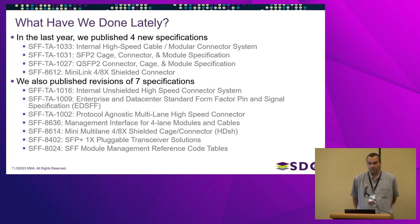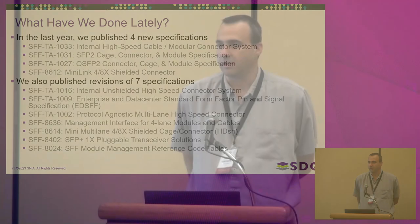Paul is also going to cover revisions to seven specifications — we've found ways to enhance them, fix errata, or modify them to be more useful. He'll go through those changes in much more detail.